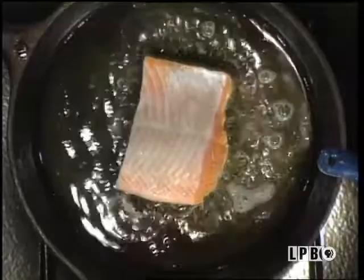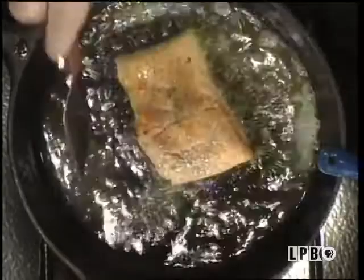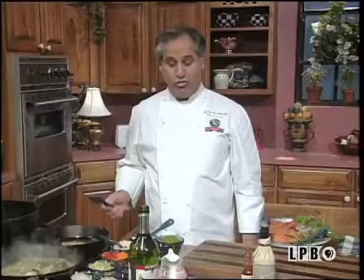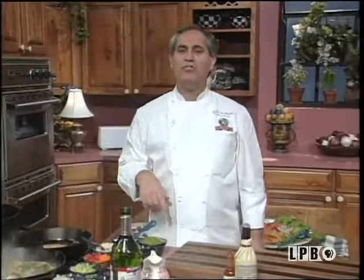It doesn't take long at all. You can watch the edges of the salmon — once it starts to get that opaque look to it, you can just flip it over like that, and look how that nice little crusty brown already starts to form. For my purposes this salmon is already done — I would not cook that salmon any more than what you see right there. Now, to finish the sauce, I take it over to a blender or food processor. The tasso is cooked, the oysters are cooked, the green spinach is wilted — put it into the blender and purée it for just a second.